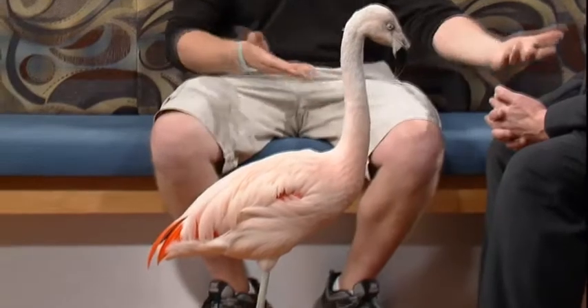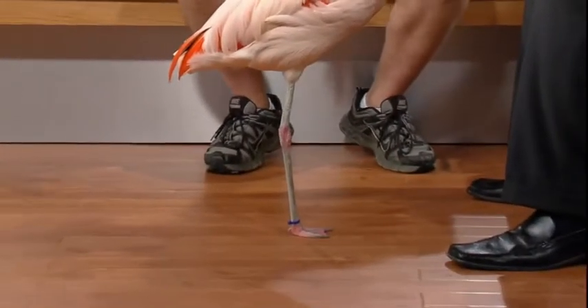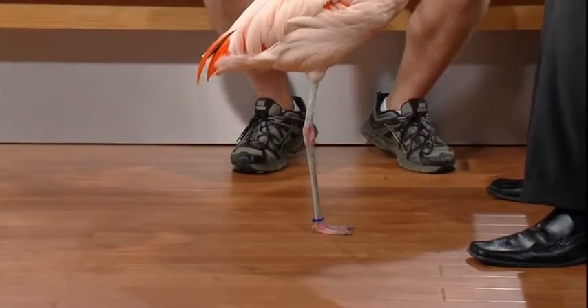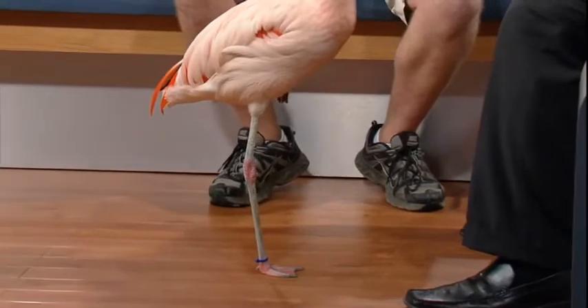This is pretty cool. We're all used to seeing the pink flamingos in the front yard with one leg. A lot of people wonder why they do this, and I think it's just a magnificent ability of a bird to be able to hold itself up.